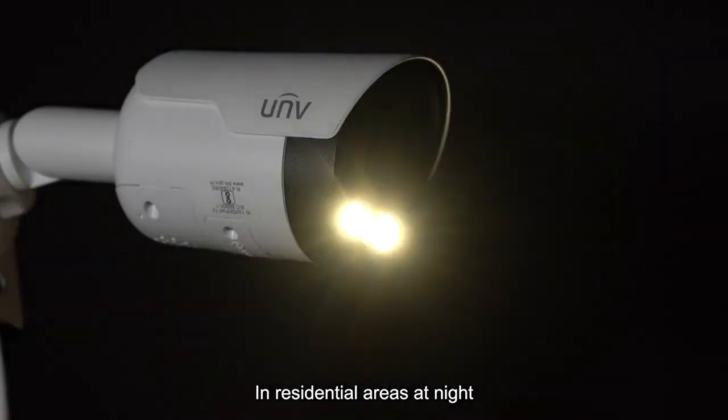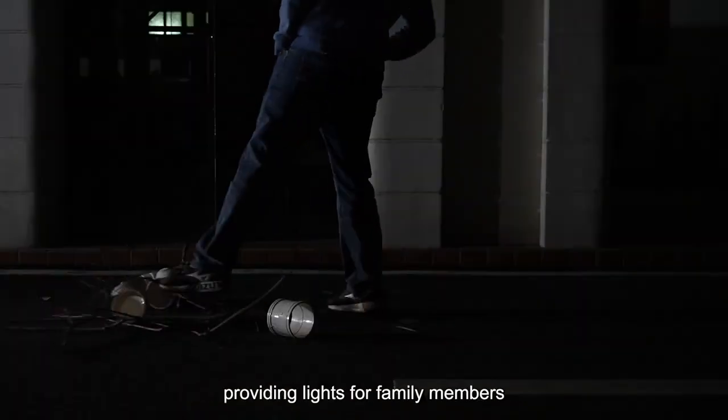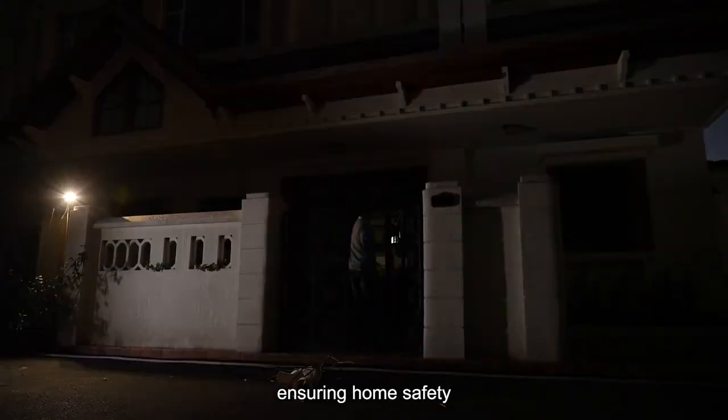In residential areas at night, our technology doubles as a motion sensor, providing light for family members and alerting potential intruders, ensuring home safety.